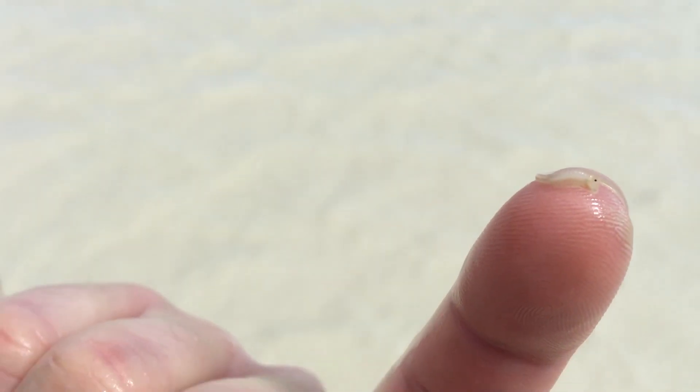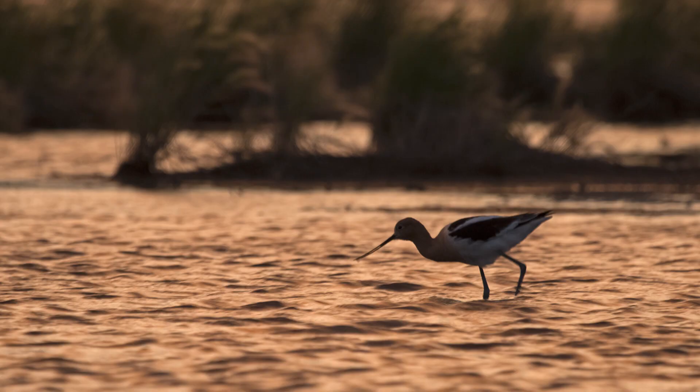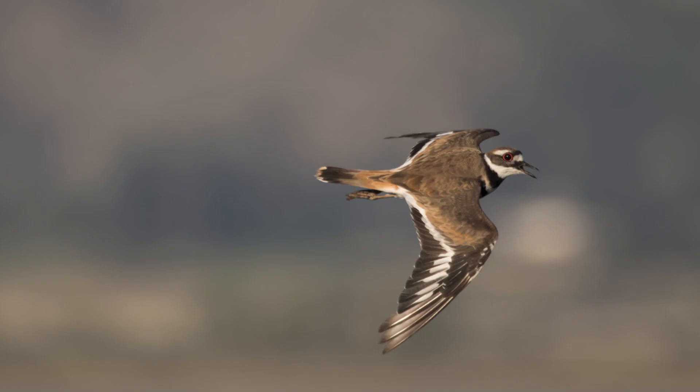These small crustaceans are a critical part of the ecosystem and are an essential food source to shorebirds and waterfowl migrating to nesting areas.